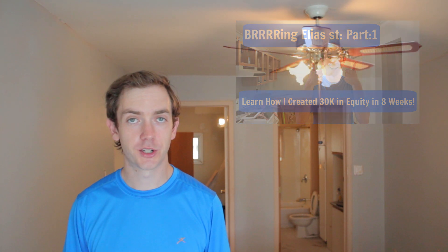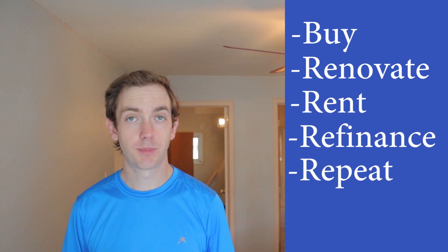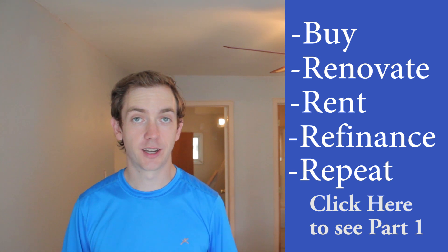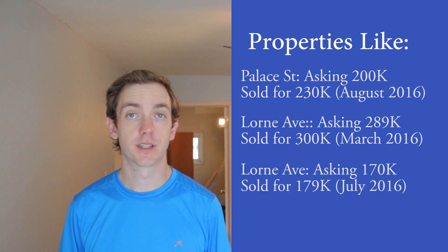Just as a quick refresher, BRRRR stands for buy, renovate, rent, refinance, and repeat. If you haven't watched part one and you're not familiar with what BRRRR stands for, I highly recommend you first check out part one. I'm going to be showing you exactly how I bought this property for $22,000 under asking in a neighborhood where properties are frequently now selling for above asking due to multiple offers.